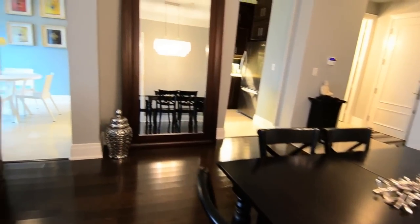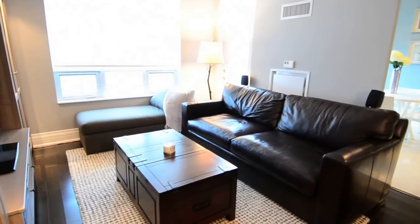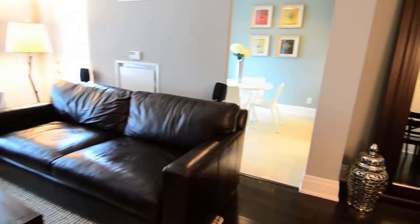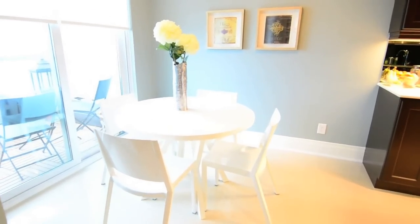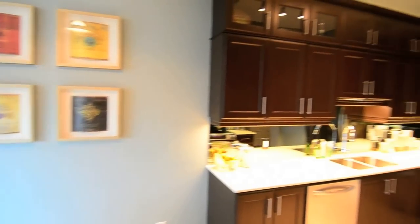Six-inch baseboards and crown mouldings add timeless architectural detailing to the open-concept dining and living room areas. Gleaming tiles add sun-kissed warmth to the kitchen and breakfast area, which has a walk-out to a relaxing balcony with tiled wood flooring.